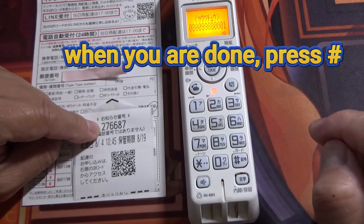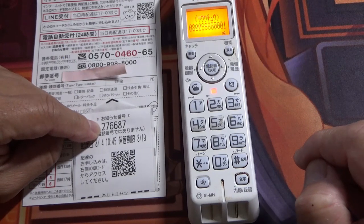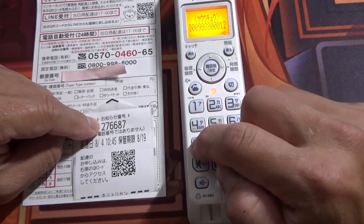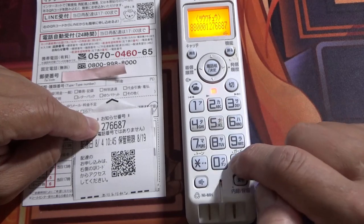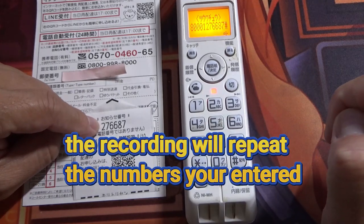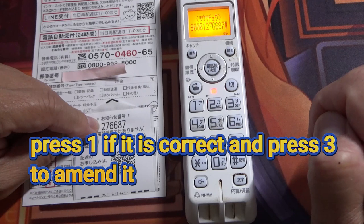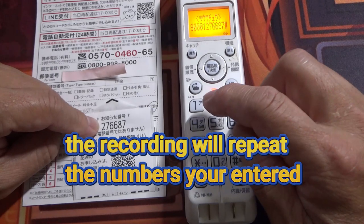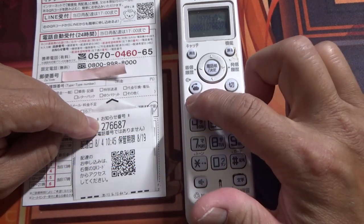She's saying to enter your notice number and then press the sharp button. If it's correct, press one; if you need to edit it, press three.